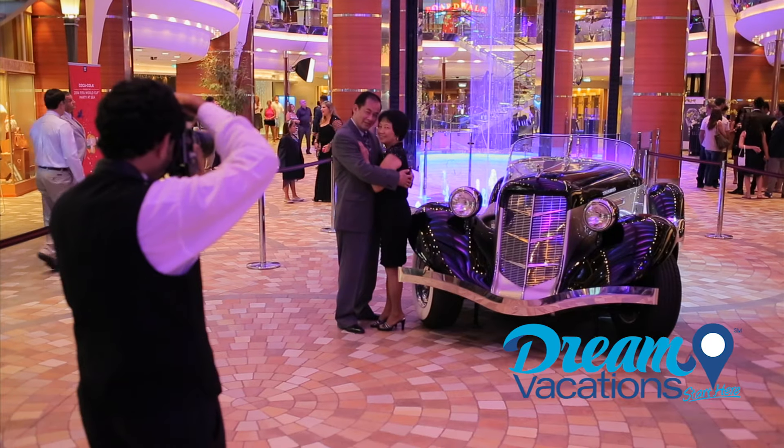And while the kids are at play, you might want to do a little shopping. Central Park and the Royal Promenade is where you'll find a wide variety of name-brand, duty-free shops, including my favorite, Coach. Everything from jewelry, perfumes, and apparel can be purchased in the ship's numerous boutiques.